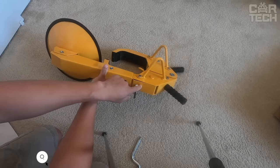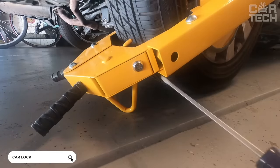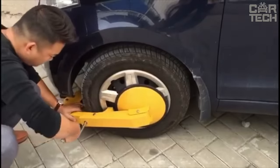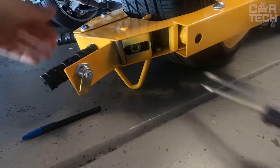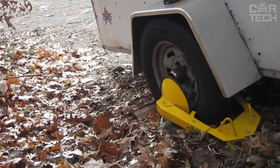When you need to firmly secure your car's wheels so that it doesn't go anywhere, a special wheel lock is helpful. This may be needed when you load your car for transportation on a tow truck or trailer. The device is fixed on the wheel and thus does not allow it to rotate. In order not to scratch the wheel rim, a special protective plate is included.